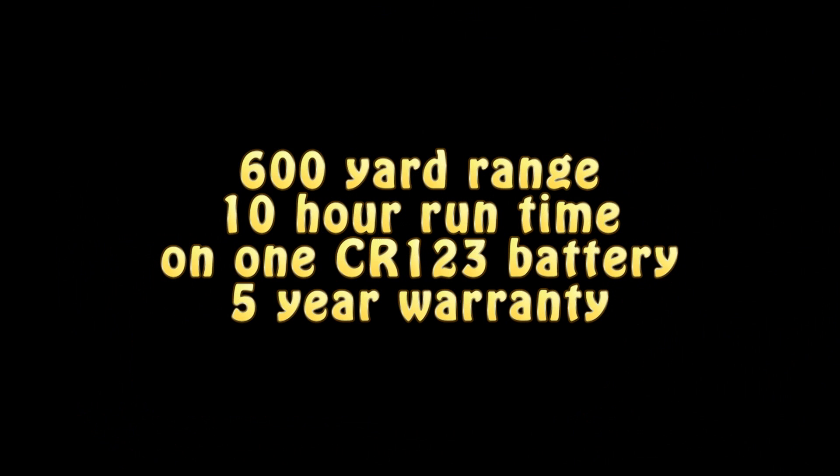It's supposed to have a range of six hundred yards. Let's see if we can find something here. There's a car going up — you can make it out pretty good. That right there is probably 300 yards away. Okay, let's try a different color.